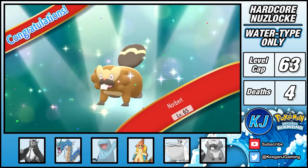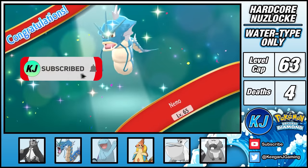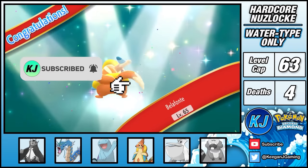Before you go, make sure you leave a like on the video, and if you haven't already, subscribe to the channel — it's completely free but it really does help me out. If you want more Pokémon challenge runs, check out one of these. Take care, and I'll see you in the next video.